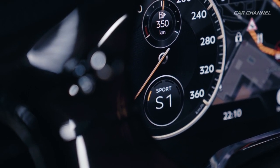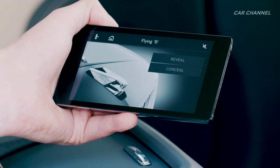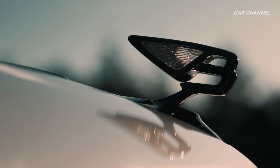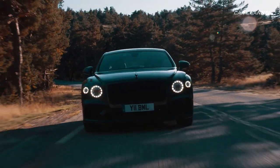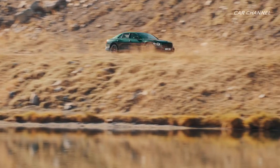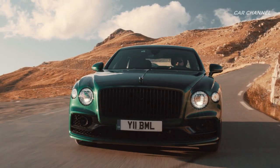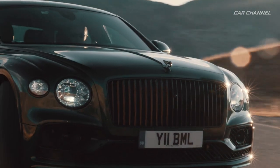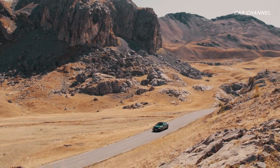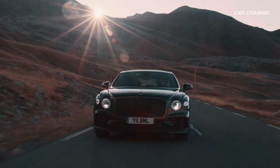The new Bentley Flying Spur is powered by a W12 twin-turbocharged TSI engine that sets a new benchmark in performance, agility, and dynamism. The Flying Spur's new power unit uses the very latest engine management technology, delivering noticeably enhanced performance compared to the previous generation model. It produces 635 horsepower and 900 Newton meters of torque, accelerating the car from 0 to 60 miles per hour in 3.7 seconds and on to a top speed of 207 miles per hour.